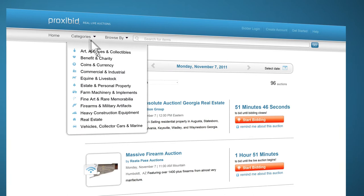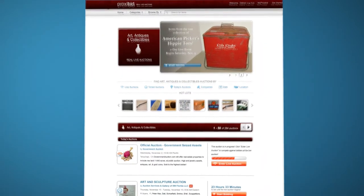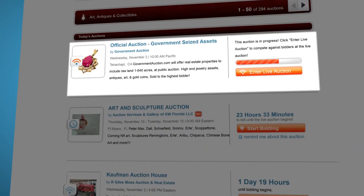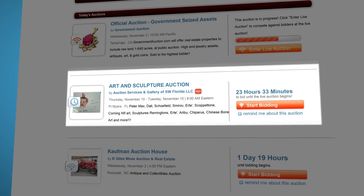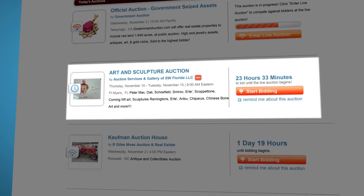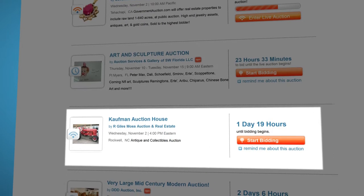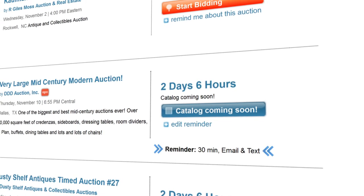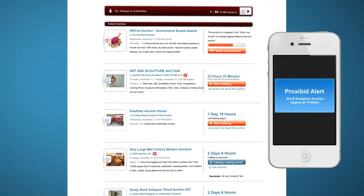Another great way to find items is to choose an auction category. Those at the top of the list are happening right now. You'll notice that for these, we have the option to enter a live auction. Further down the line are timed auctions accepting bids, and unstarted live auctions accepting pre-bids. If you sign up for them, reminders are a great way to remember when an auction starts. Depending on your preferences, you'll get an email or text alert.